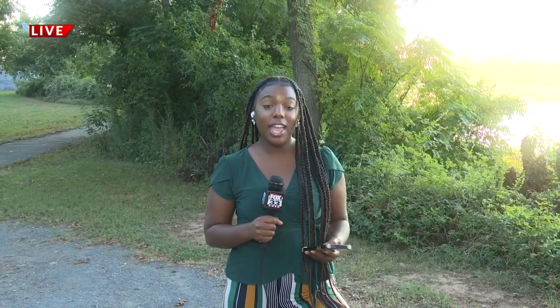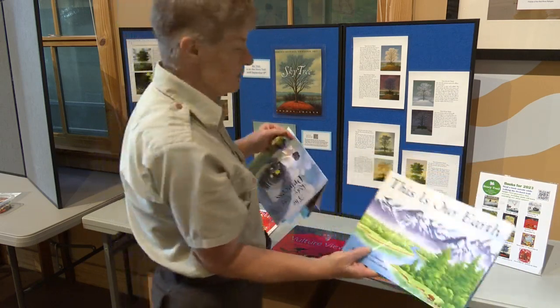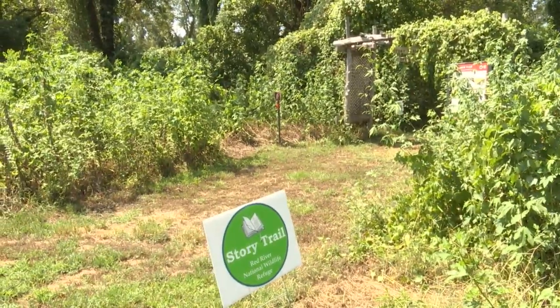Good morning, Fernando. Yes, it's absolutely beautiful here at the Red River Wildlife Refuge. They've produced over 40 story trails, and this month is going to be a great educational opportunity to come in and get active. The best part about it is you'll be able to walk this path at your own pace while reading at the same time. You'll walk about a quarter of a mile and you'll be learning all about the elements of nature, including